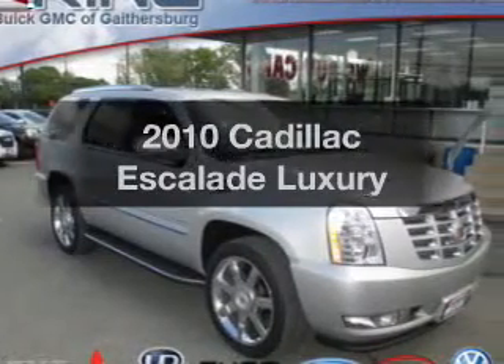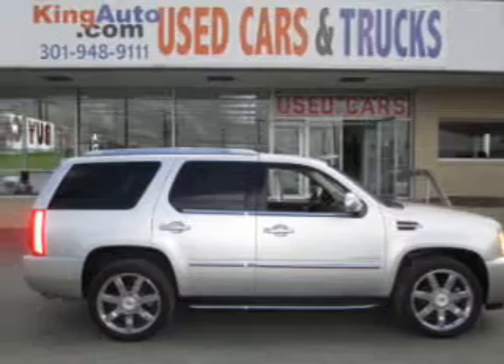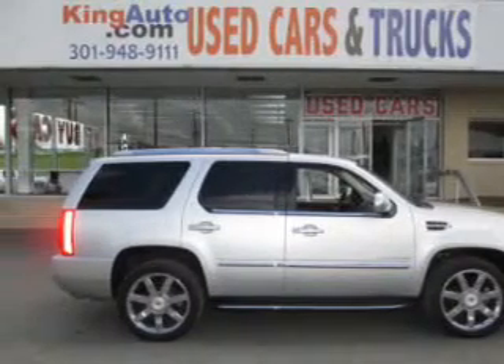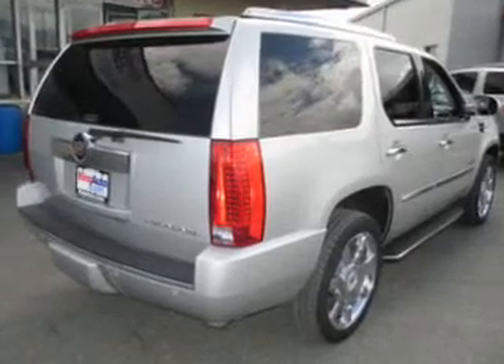Imagine yourself in this 2010 Cadillac Escalade. This is the set of wheels you've been looking for. The powertrain includes all-wheel drive with a reliable engine connected to a smooth-shifting 6-speed automatic transmission.